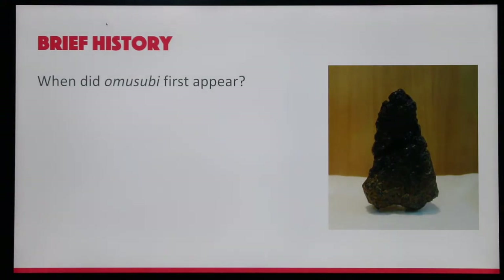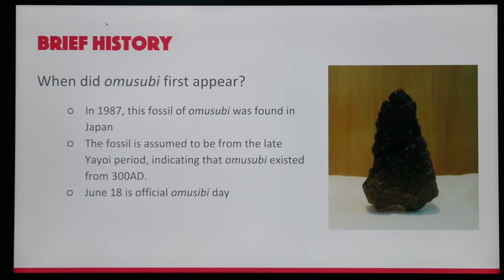Brief History: When did Omusubi first appear? In 1987, a fossil of Omusubi was found in Japan. The fossil is assumed to be from the late Yayoi period, indicating that Omusubi existed from 300 AD.